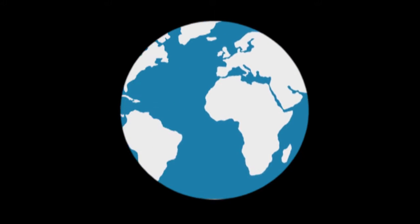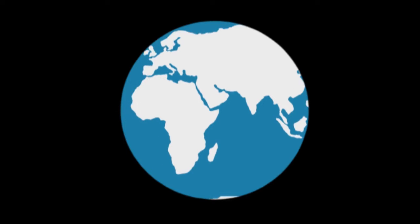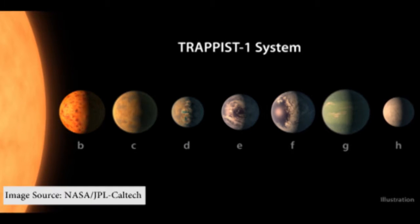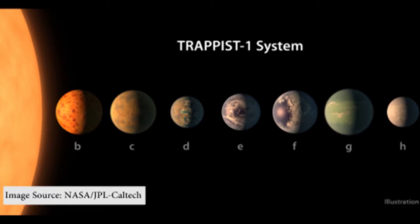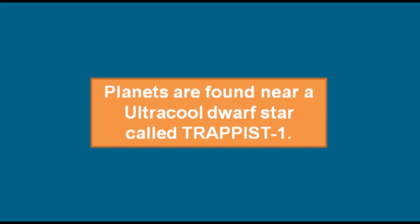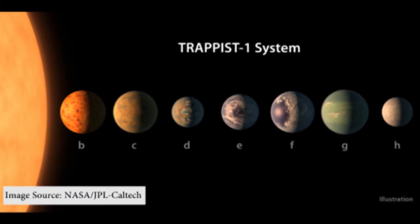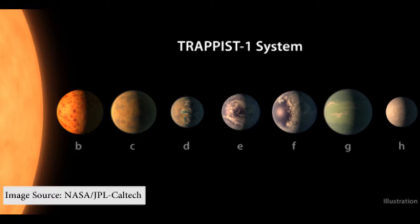NASA surprised us by discovering seven Earth-sized planets 40 light years away from Earth, orbiting the same star. The planets are so close to each other and the star that all seven of them fit within a space five times smaller than the distance from Mercury to our sun. The planets are found near an ultracool dwarf star called TRAPPIST-1. According to a study published in the journal Nature, all the TRAPPIST-1 planets are likely to be rocky.